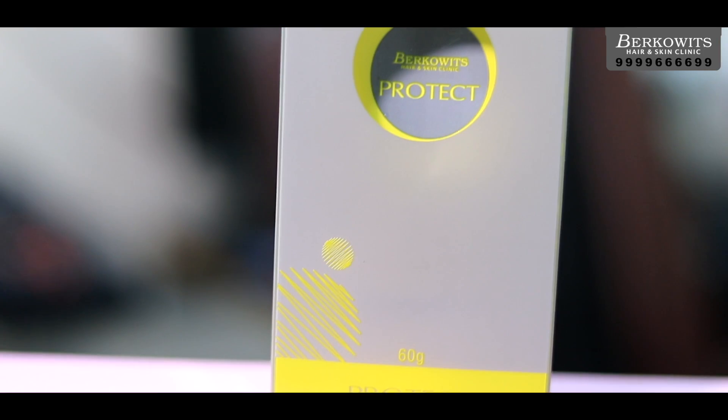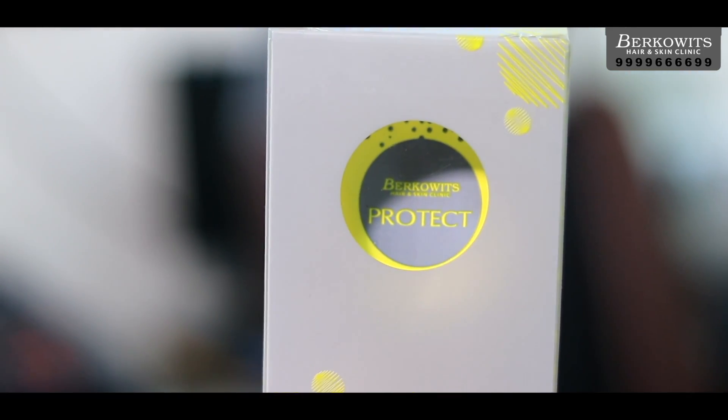For the first time, we have a giveaway for all of you. The top 10 lucky winners will get a Berkowitz sunscreen. To be a contender: first, subscribe to our YouTube channel; second, follow us on Instagram at Berkowitz Clinic and at Dr. Anupriya Goyal; and third, mention in the comments below what kind of skin type you have. All the best everyone, and I hope you found this video useful. Thank you.